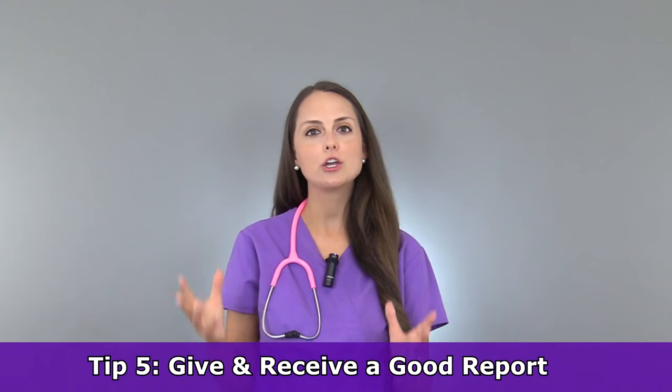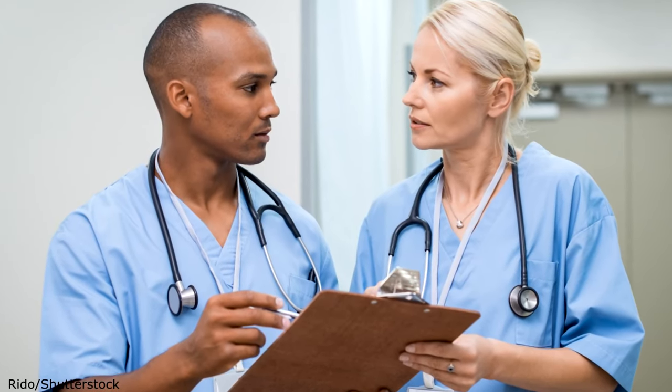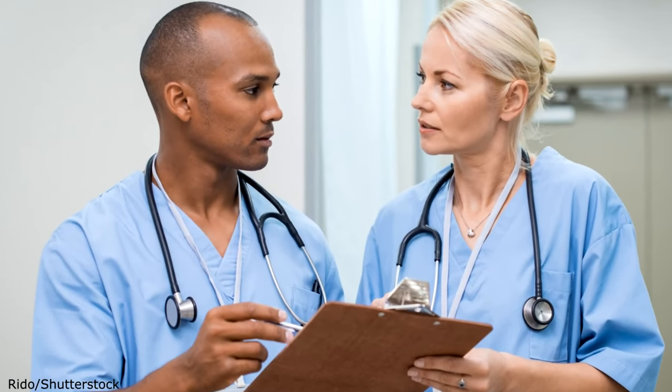Tip number five: make sure that you receive and give a good nursing report. That end-of-shift report is super crucial — it's crucial for your day and how your day is going to flow, and most importantly for patient care. So whenever you're receiving report, make sure you know what questions to ask. What doctors are on board? Why is this patient here? What are the current vitals? What tests are coming up, what labs, anything important that I need to know about this patient? Because your day is going to go a lot smoother and you're not going to have those surprises.